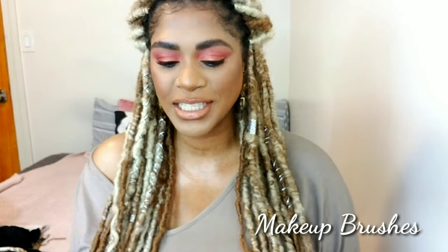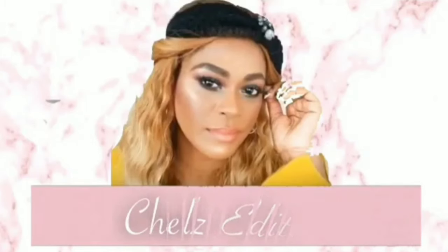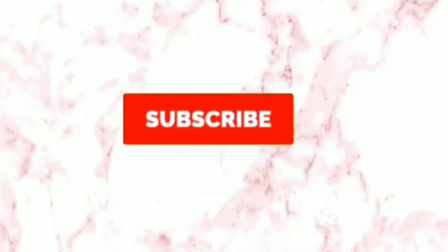Hey guys, I'm Rachel and today we're talking all about makeup brushes — one of the most asked questions on my YouTube channel. I'm covering brushes, their uses, the types of brushes, and some of my favorites to use on a daily basis. Makeup tools are just as important as your makeup products, because if you don't have good tools you cannot achieve a flawless look. Tools go hand in hand with your products.